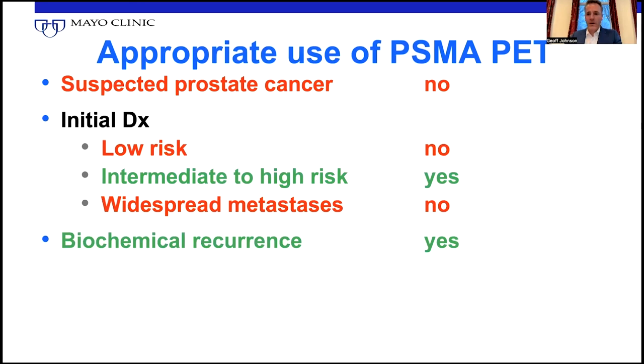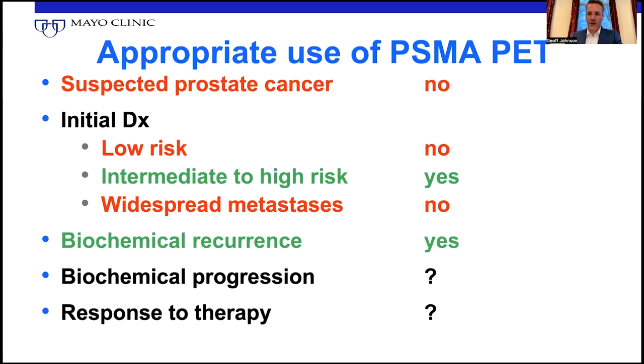When you have biochemical recurrence, yes — PSMA PET is excellent in that scenario. But if you have biochemical progression after therapy and you're trying to follow up to see where the disease is, it's more questionable. The same applies to using PSMA PET for response to therapy — we just don't know yet how well it works. It's a receptor; it can be up and down regulated independent of cell death or progression, so we're not really sure how well it would work. Assessing eligibility for PSMA therapy is a yes. These are the uses and how we break them down.